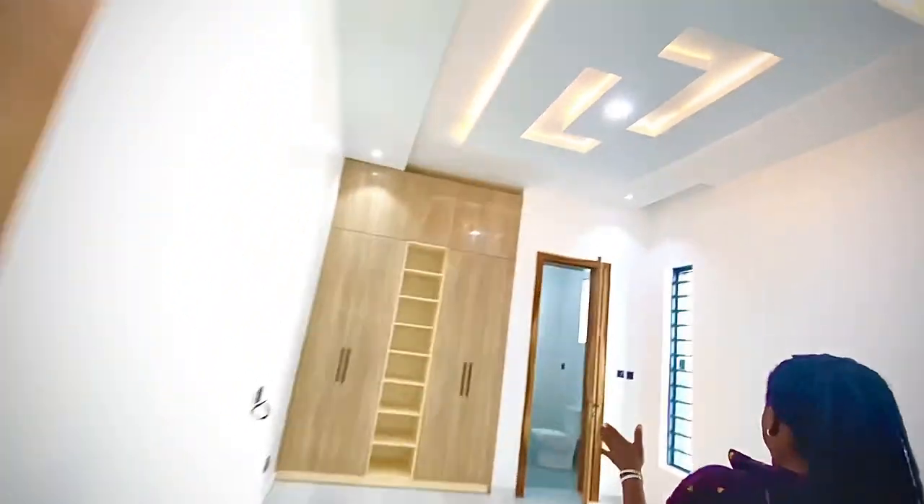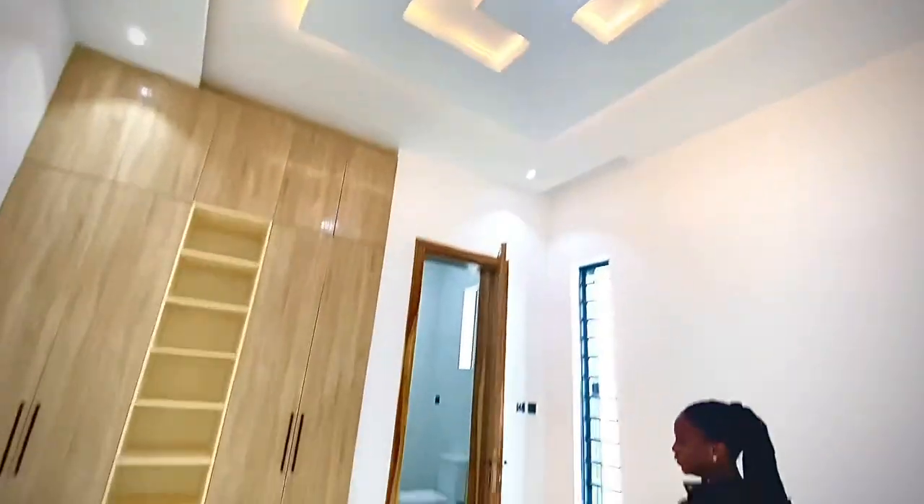This is the madam's room. See that's the wardrobe, that's the toilet. My cameraman didn't really do justice to this, but I still have to show you anyway.